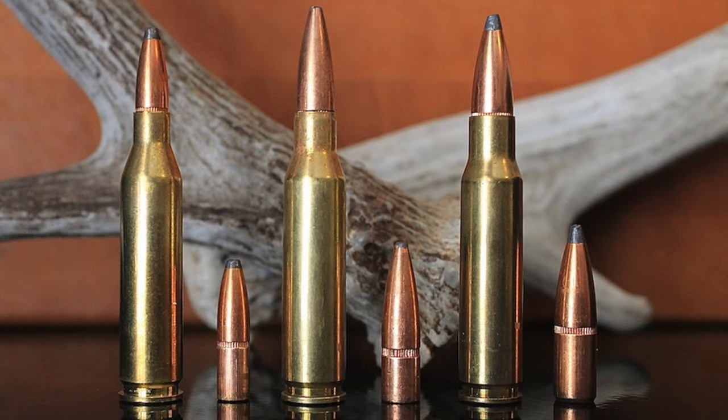Since the new .308 Winchester essentially duplicated the performance of the .30-06 while using a smaller case, the cartridge was a pretty big hit with many American hunters and shooters. Though the .308 developed a reputation for accuracy, power, and efficiency, wildcatters and gun designers started modifying it to develop new and more specialized cartridges almost immediately after it hit the market.